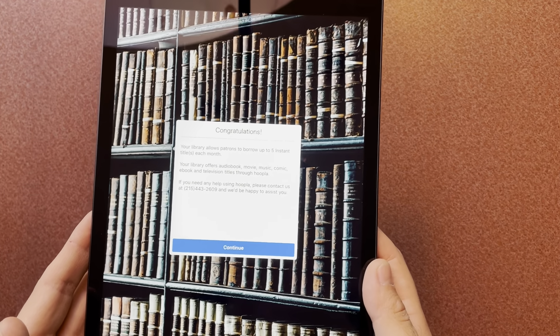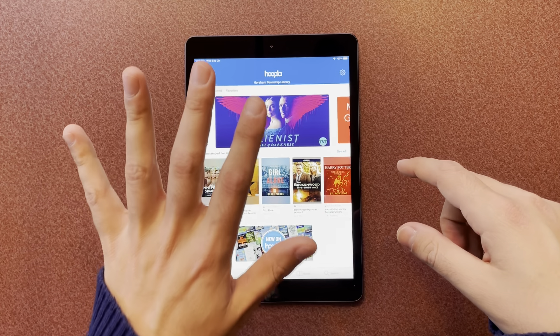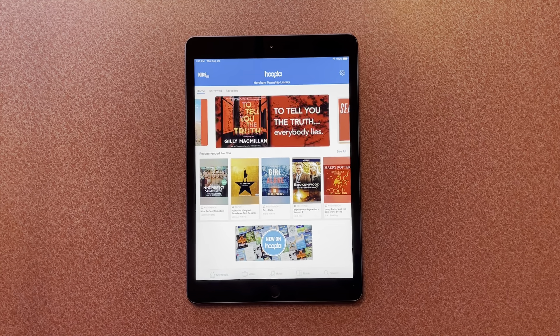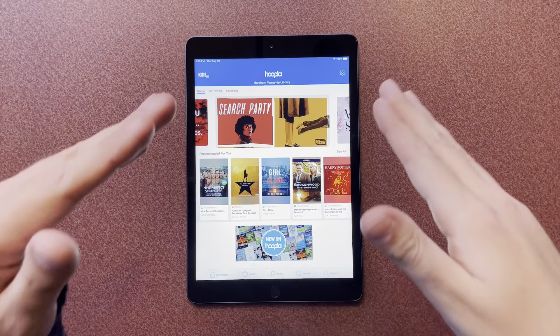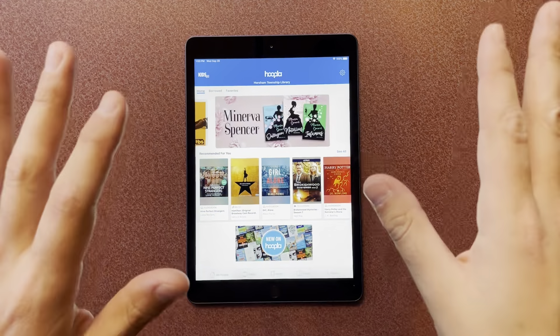I'm going to hit continue and it's going to take me right into the screen — it says Hoopla is brought to you by the Horsham Township Library. Immediately it's going to give you a bunch of suggestions of things to rent. The big difference between Libby and Overdrive and Hoopla is that in Hoopla you only have five things that you can check out per month — you can only check out five titles in total.